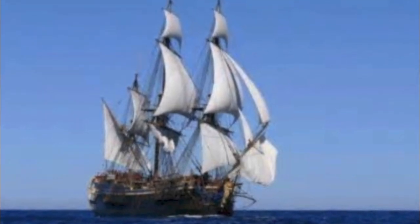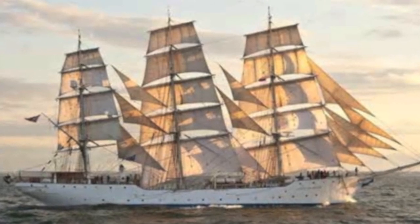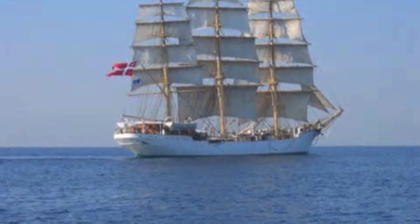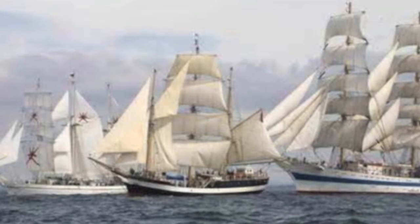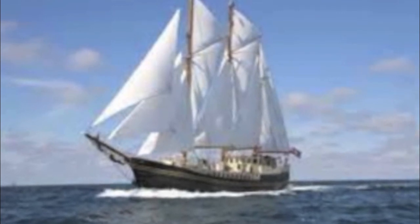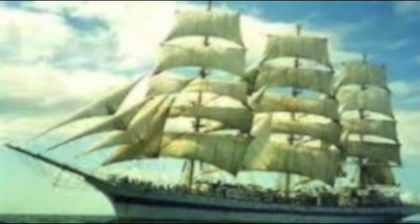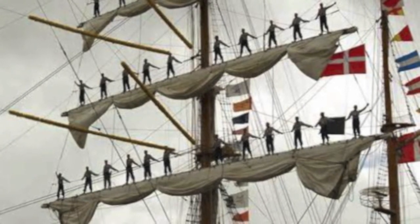These are some of the ships involved. In the distance there's the Danish training ship. This is the Mexican ship — there were three Mexican ships actually there. This is the biggest, and it had the biggest crew of almost 200 cadets.